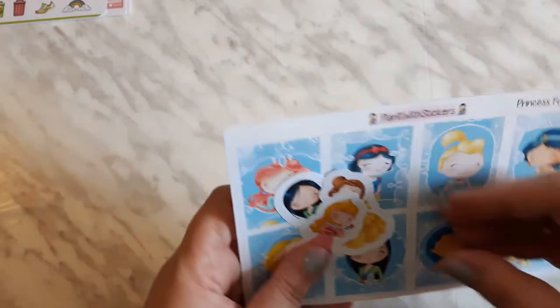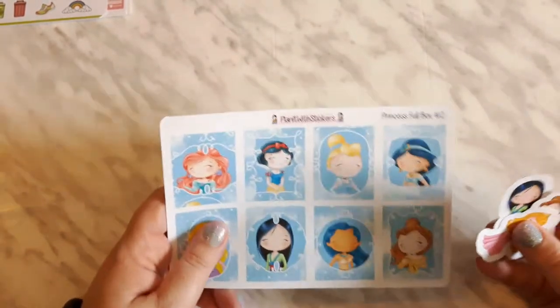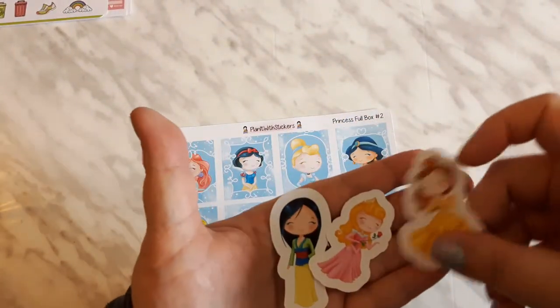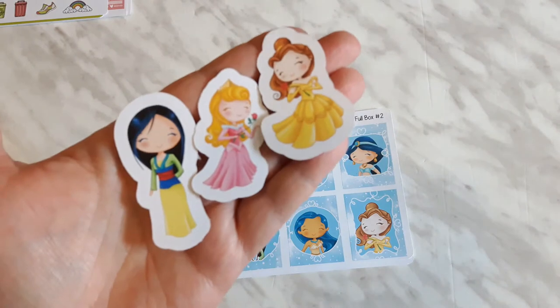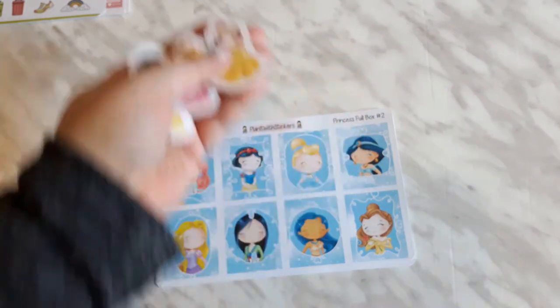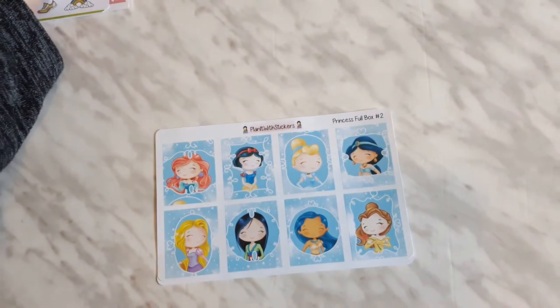I also got the princess surprise bundle. Here we have a die cut sticker of Mulan, Aurora, and Belle. They are so cute. I'm just going to put those over here.